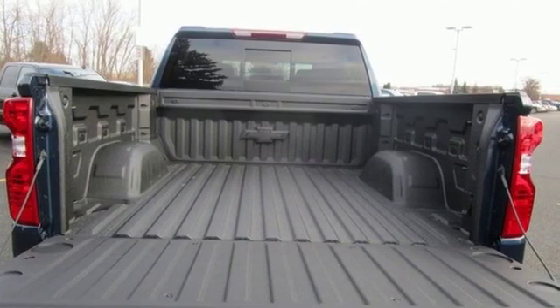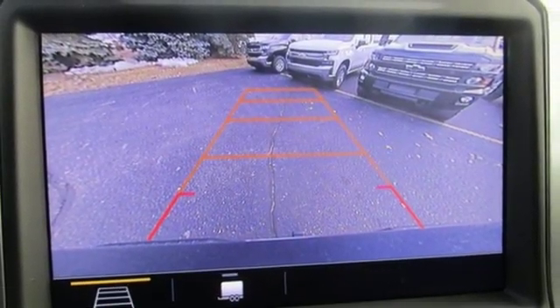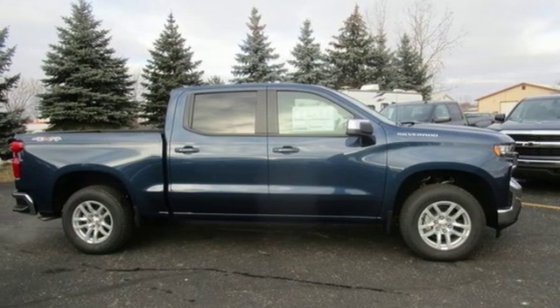Heated steering wheel, automatic transmission, trailer brake controller, electronic shift on the fly, and V8 engine. Driving is believing — test drive it today.